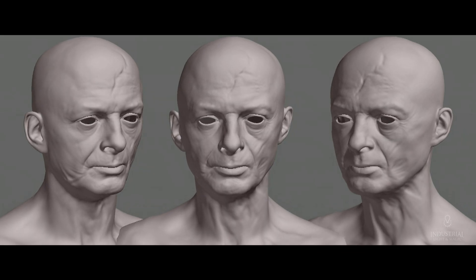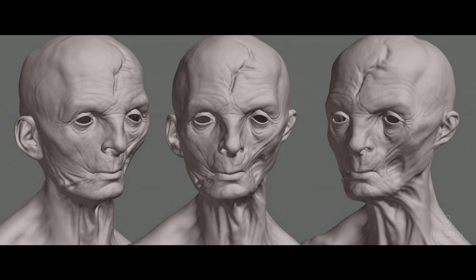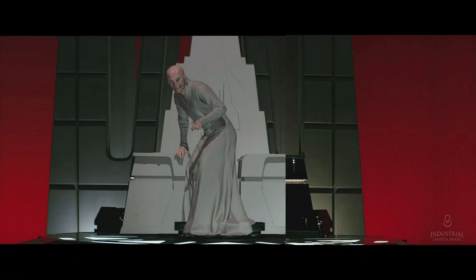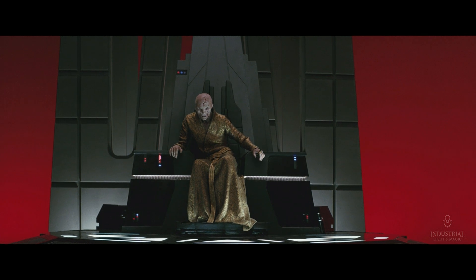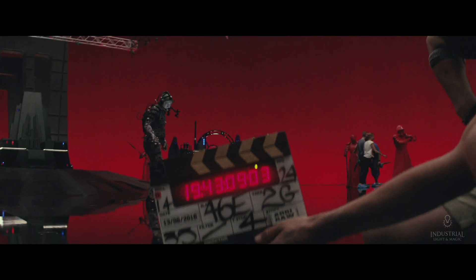We realized there was an issue there. The initial design made it look like a very fragile, frail, older character. And Andy's voice is this booming, resonant, wonderful thing. So we actually had to open up the chest, we had to take some of the scoliotic distortion out of his spine, and we actually made him another foot and a half taller.